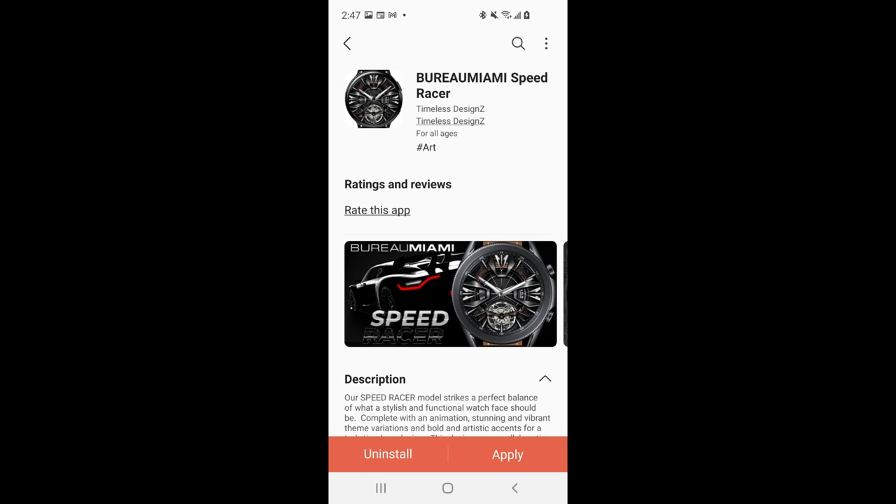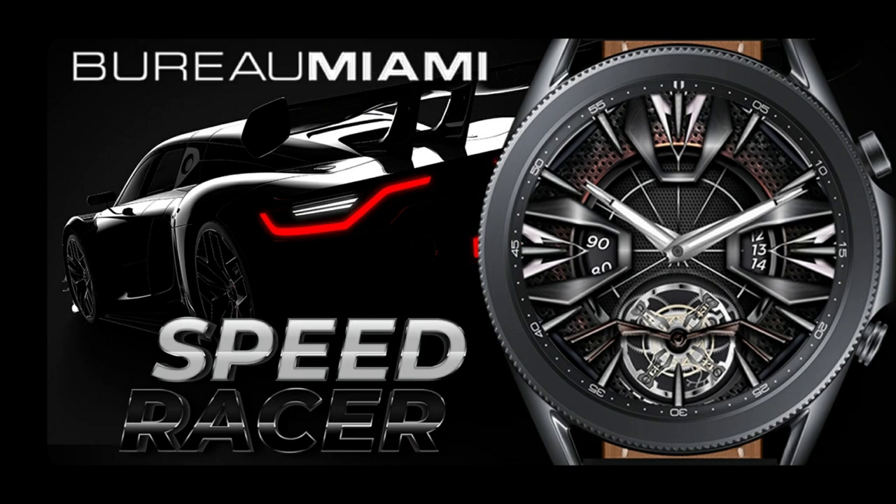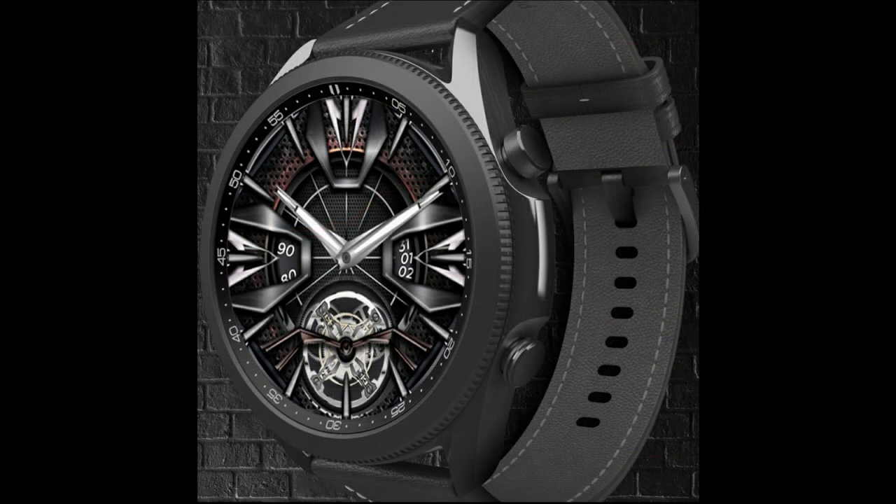Welcome back to my channel guys and thanks for taking a couple minutes out of your day to support the channel as well as all the developers that provide us with stunning designs and of course coupons for our giveaways. For today's show I have a very bold and aggressive looking watch face to share with you from our friends at Timeless Designs.